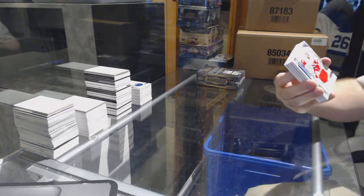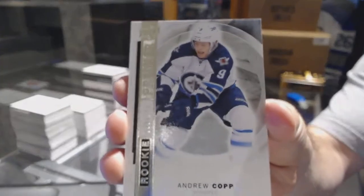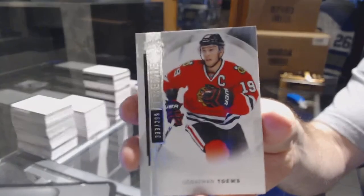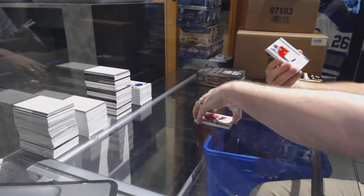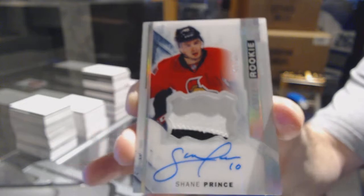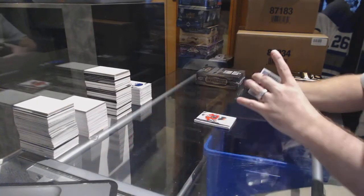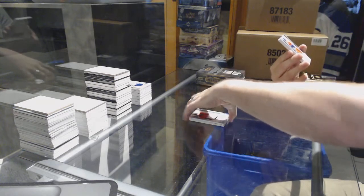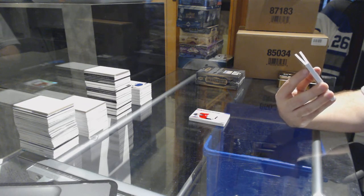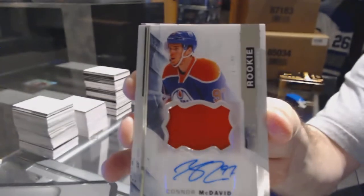Alright, start off for the Red Wings — Andreas Athanasiu. P123 is going to have his entire collection soon. For the Winnipeg Jets — Andrew Cup, /399. For the Chicago Blackhawks, /399 — Jonathan Toews. We've got number /265 — auto rookie patch Spectrum — Shane Prince, number /265. We have a rookie patch auto number /199 for the Edmonton Oilers — Connor McDavid.